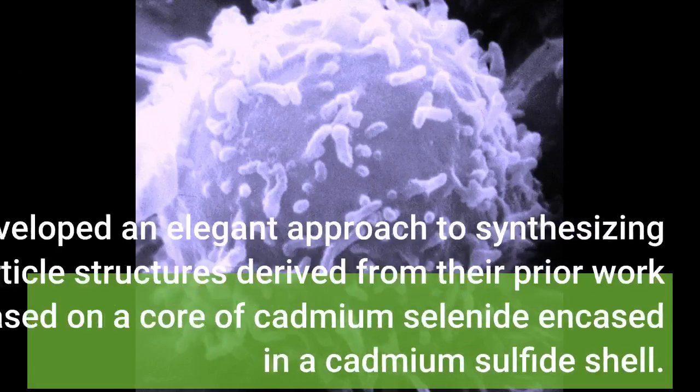The Los Alamos team has developed an elegant approach to synthesizing colloidal nanoparticle structures derived from their prior work on visible light emitters based on a core of cadmium selenide encased in a cadmium sulfide shell.